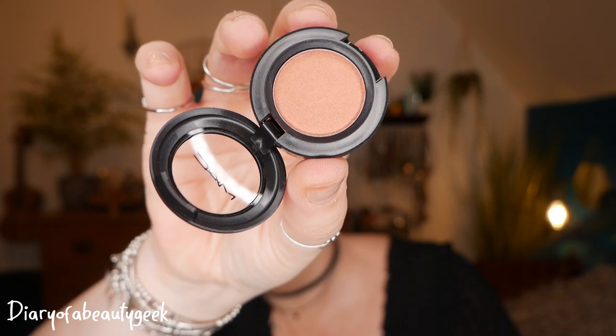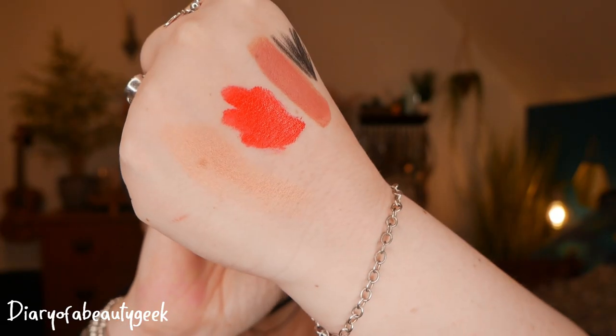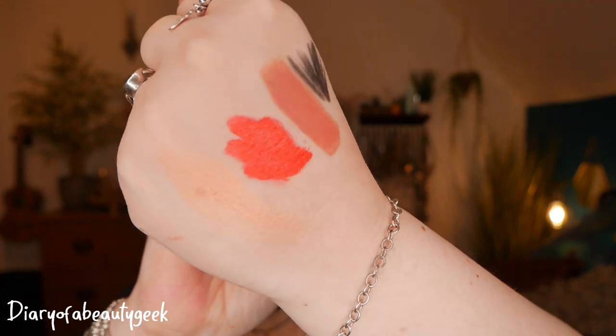Next up, we've got a single eyeshadow in this box — we've got Expensive Pink. In the 'Been There Plum That' kit you get the eyeshadow in shade Antiqued. A little swatch — very pretty! It can be used wet or dry and is safe for contact lens wearers.